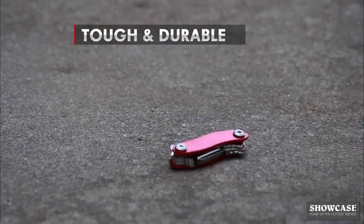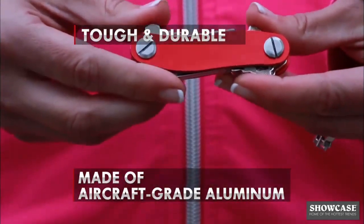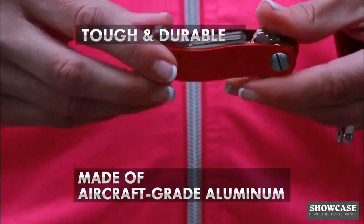CleverKey is tough and durable, made from aircraft grade aluminum. No scratches, dents or dings when it takes a tumble.